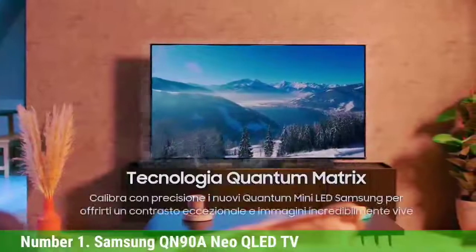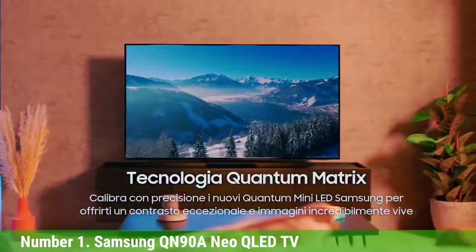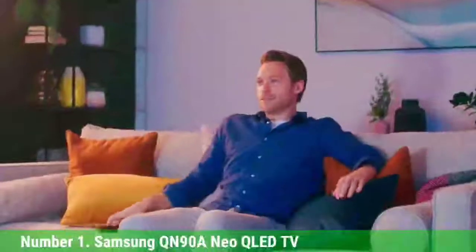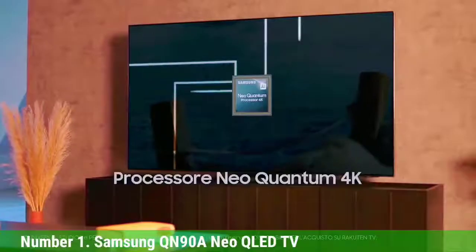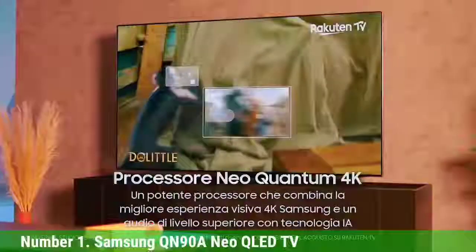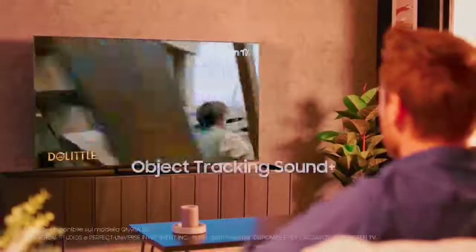HDMI 2.1 connectivity comes as standard, and it's also a great option for gamers thanks to dedicated features and an impressive 12.6 millisecond lag time in our testing. One slight negative is that it only supports HDR10+, and not Dolby Vision, which means it's not quite as versatile as some sets. But overall, it's the best TV we've seen in the past 12 months. We look forward to reviewing Samsung's 2022 sets very soon.